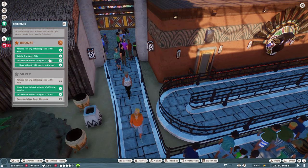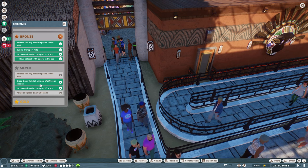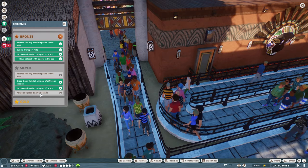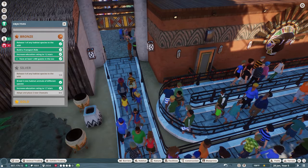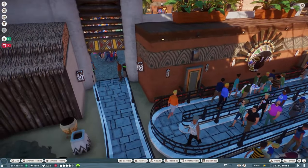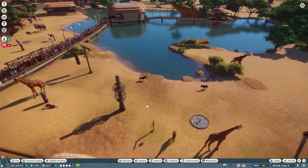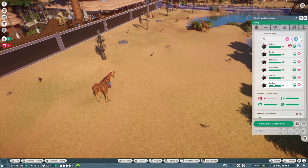Let's go ahead and see what's on our next list: three new habitat animals — done, they've been breeding like crazy. Increase guest education to 1.7 stars — done. Adopt two new cheetahs — very cool. And release any four habitat species to the wild — we can definitely take care of that. There are cheetahs in the market so we can take care of the adoption as well.